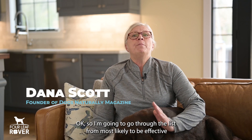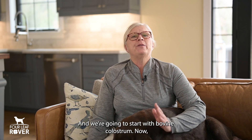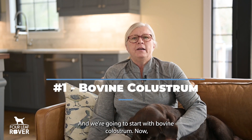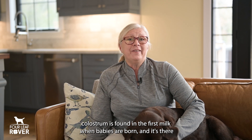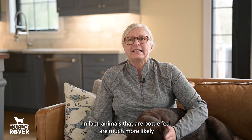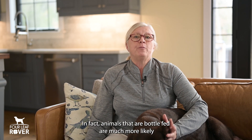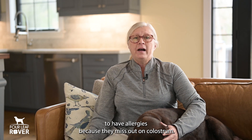I'm going to go through the list from most likely to be effective to least likely, and we're going to start with bovine colostrum. Colostrum is found in the first milk when babies are born, and it's there to help newborns' immune systems and digestive tracts develop. In fact, animals that are bottle-fed are much more likely to have allergies because they miss out on colostrum.